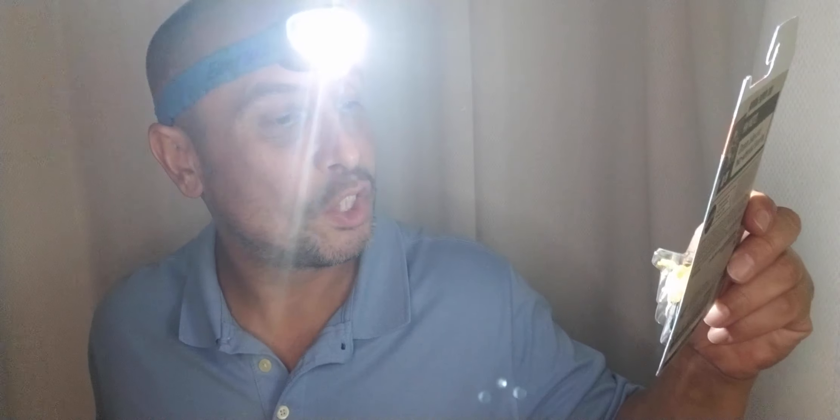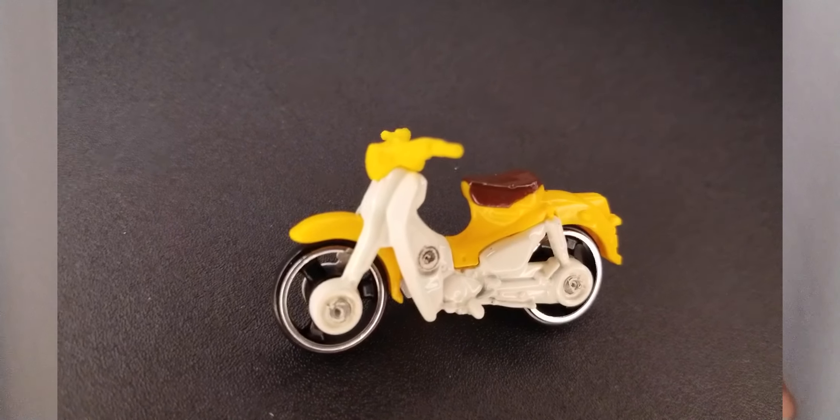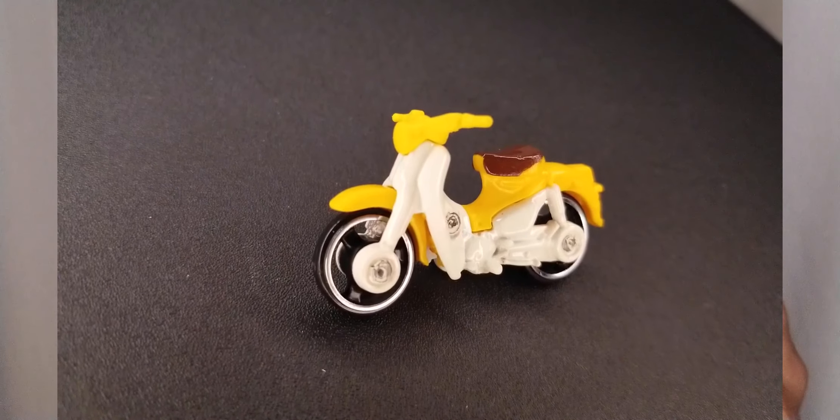I'm always a sucker for Hot Wheels motorcycles and scooters. So here we got the Honda Super Cub — HW Moto. Let's open it up. I have to find a little figurine that can go on this; that would be really cool. I love it.